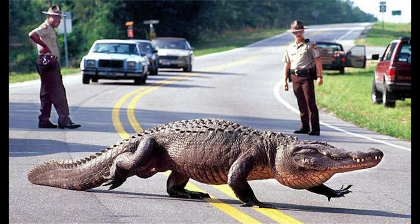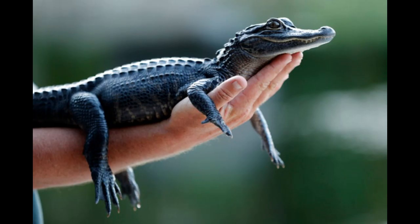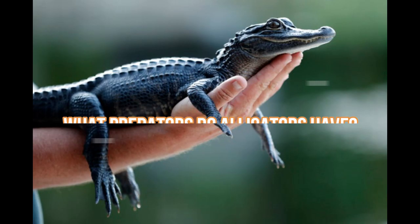Alligators are ecosystem engineers. They play an important role in their wetland ecosystem by creating small ponds known as alligator holes, which retain water during the dry season and provide habitats for other animals. Alligators were recently reported to eat fruits such as wild grapes, elderberries, and citrus fruits directly from trees, and may help spread the seeds of these fruits throughout their habitats.